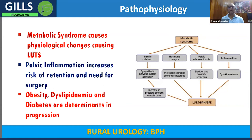Recent findings show that if there is any inflammation in the pelvis, the risk of retention is higher — in other words, if there is any element of inflammation, surgical treatment should be offered earlier because complications are higher. Additionally, obesity, dyslipidemia, and even diabetes are known to aid the progression of the disease. These are recent findings.